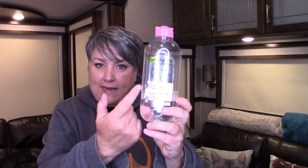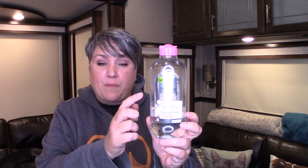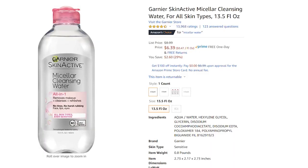The next thing is micellar water. If you've watched my channel, you know I'm a big fan. It looks like a bottle of water, but there's a special molecular structure that attracts dirt. You can't just splash it on your face — you put it on a cotton ball or washcloth and clean your face. It works great. It's normally pretty cheap, but right now it's 28% off.